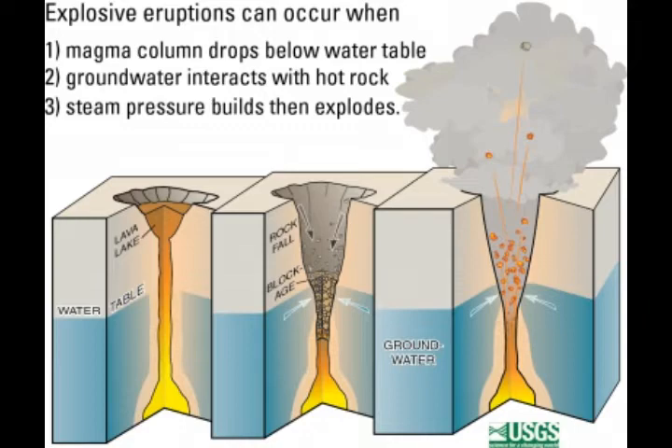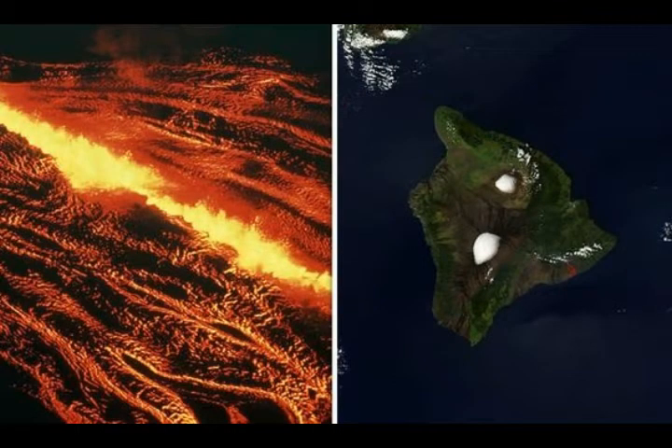Most earthquakes occurred at shallow depths of less than 5 km or 3 miles beneath the volcano surface, unlike what's happening in Pahala, which are very deep. The Mauna Loa GPS measurements show continued slow summit inflation consistent with magma supply to the volcano's shallow storage system. Gas concentration at the sulfur cone monitoring site on the southwest rift zone remains stable, and fumarolic temperatures at both sulfur cone and the summit have not changed significantly.